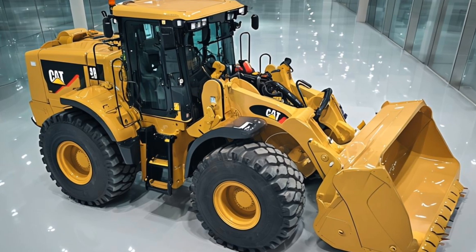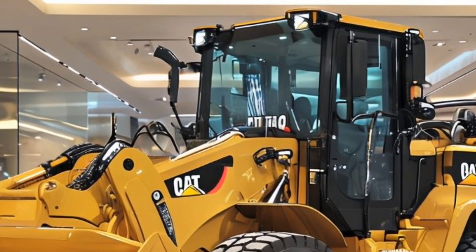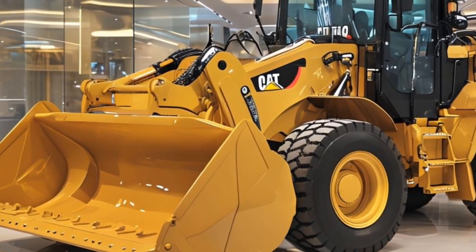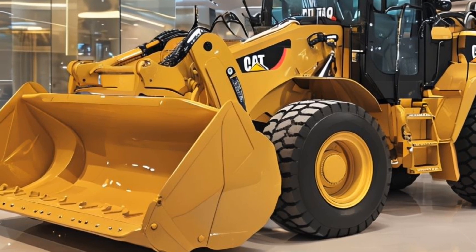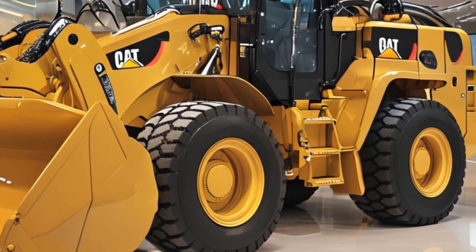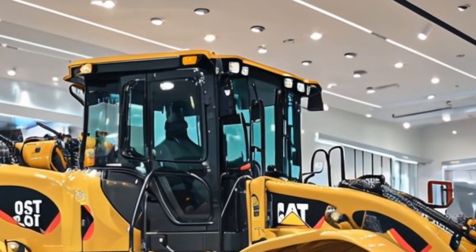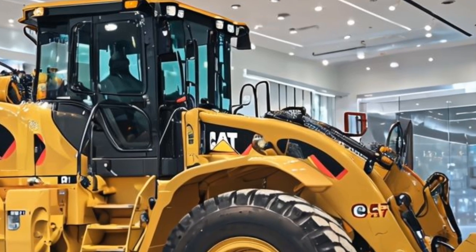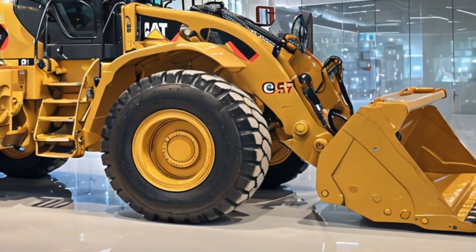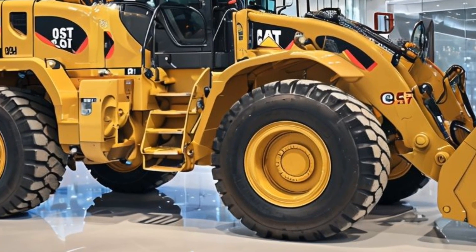Technology plays an essential role in modern heavy machinery, and the 950 GC is no exception. It features the Cat Product Link system, a cutting-edge telematics solution that allows operators and fleet managers to monitor machine performance remotely. This technology tracks vital data such as fuel consumption, engine hours, and maintenance needs, empowering businesses to make informed decisions based on real-time insights and identify potential issues before they escalate into costly repairs.